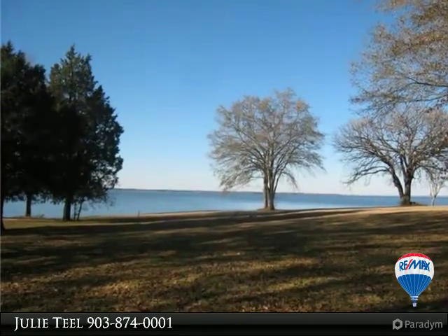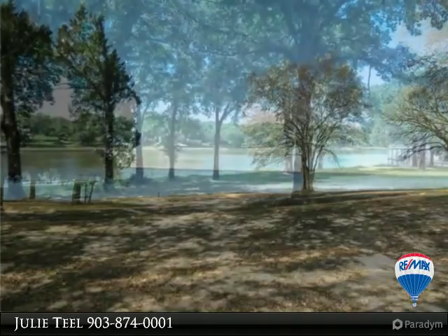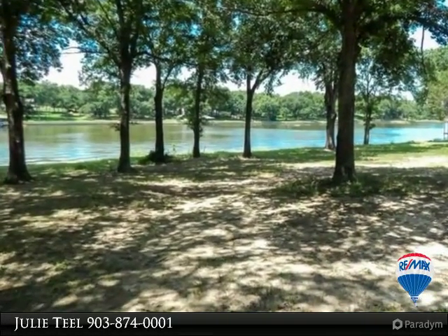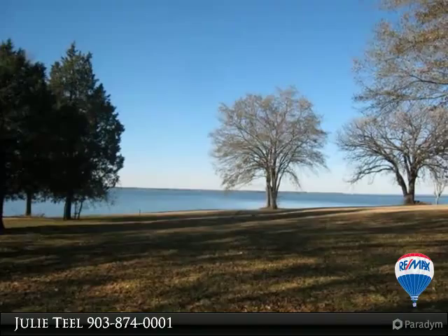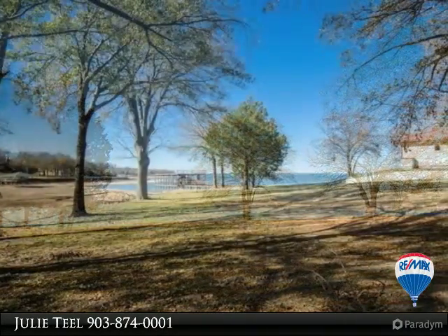Gorgeous gently sloped waterfront lot with mature trees, approximately 179 feet of water frontage with a retaining wall that needs some work, located on a quiet cul-de-sac. Plenty of space for that dream home you're wanting to build. Nice lake community that is indeed restricted, with boat ramp, native wildlife, and gorgeous sunsets.